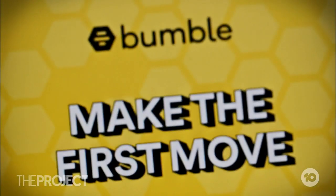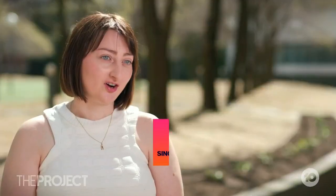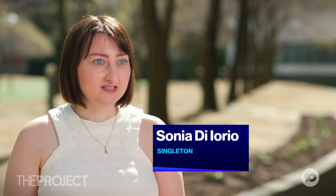The world of dating apps — it's an absolute minefield. Apparently. Am I right, Sonia? It's a bit of a shit show. Like, there's ghosting, boring chat, people sending mixed messages, and that's just stuff I've done.